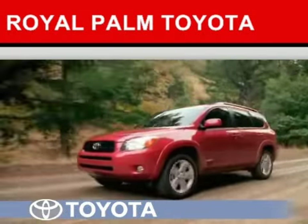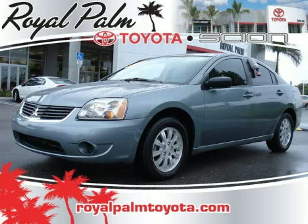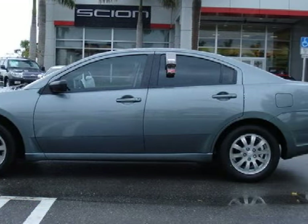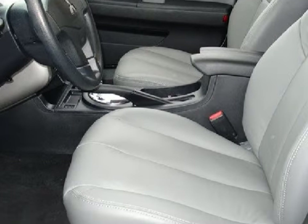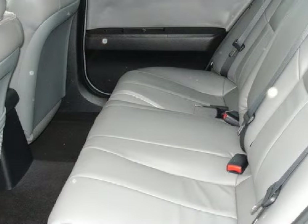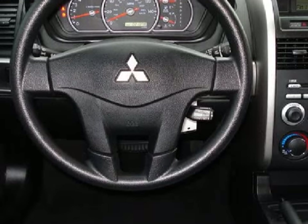Another fine vehicle offered by Royal Palm Toyota. This excellent 2008 Mitsubishi Galant is equipped with a responsive Gas I4 2.4-litre/145 engine, a smooth-shifting automatic transmission, has the safety and efficiency of front-wheel drive, and has only 21,378 miles.